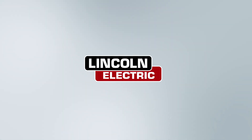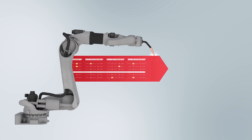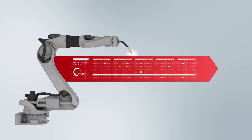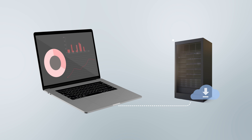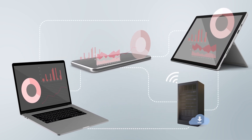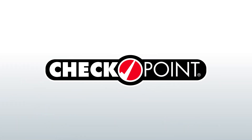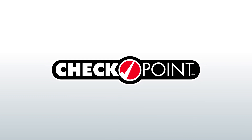At Lincoln Electric, we've been leading the industry by transforming the data generated from welding machines into valuable information that drives success and welding solutions. Whether your operation is just starting the process improvement journey, or you're looking to integrate with existing IoT systems, we can help. Lincoln Electric's Checkpoint production monitoring system provides a simple, hassle-free way to evaluate your welding production data.